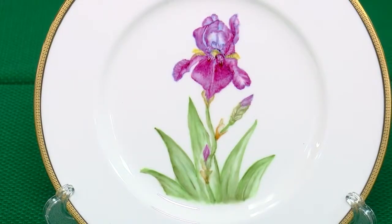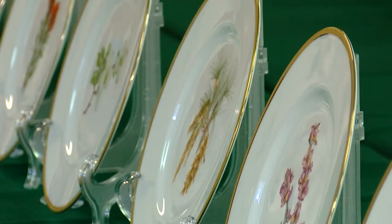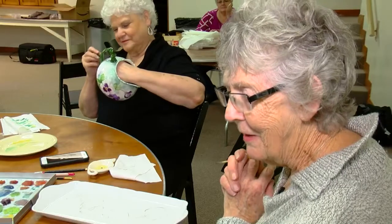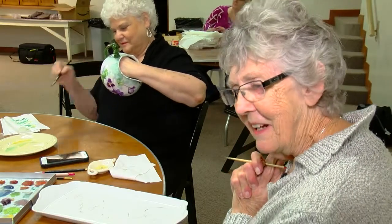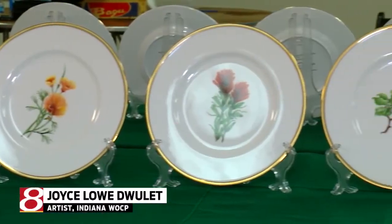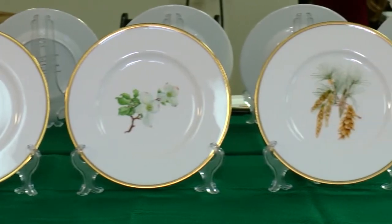These plates featuring every state flower will soon become part of history. It's going to be there in the vice president's residence forever, and it just is exciting. It's got my name on it. None of us, never in a million years, when we picked up that first paintbrush and painted, ever considered it. It's beyond our imagination.